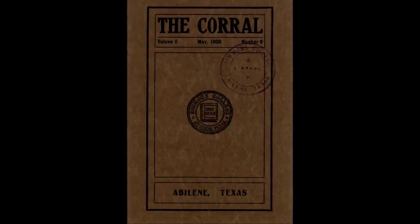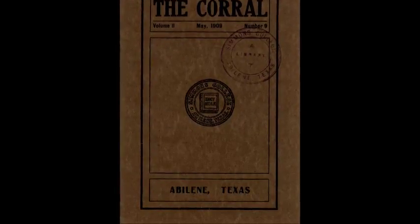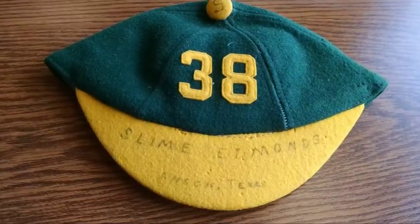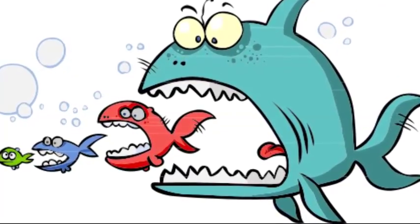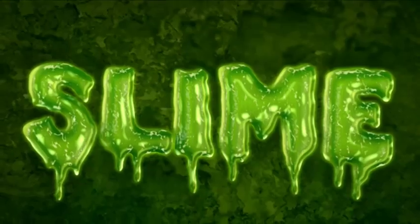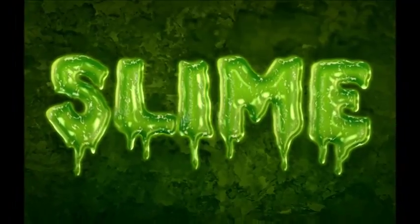Rather than the purple and gold beanies you are familiar with today, the beanies from the early 1900s were green — and they were green for two different reasons. Freshmen, like today, were referred to as fish, slime, and conjointly, slimy fish. And since slime is thought of as green, they earned the moniker of a slime cap.